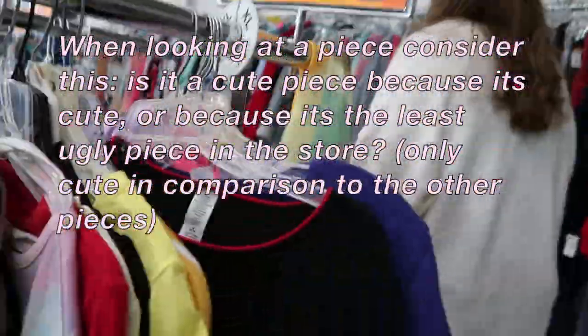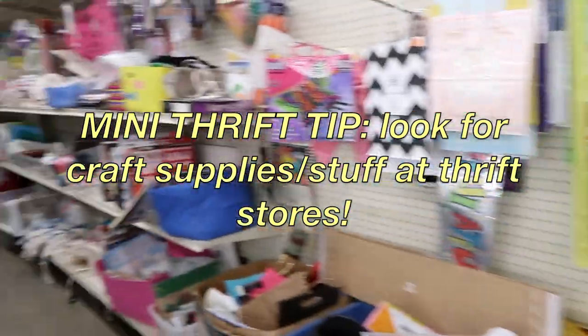Yep, this is a first find, folks. You can also find really good craft stuff at thrift stores.